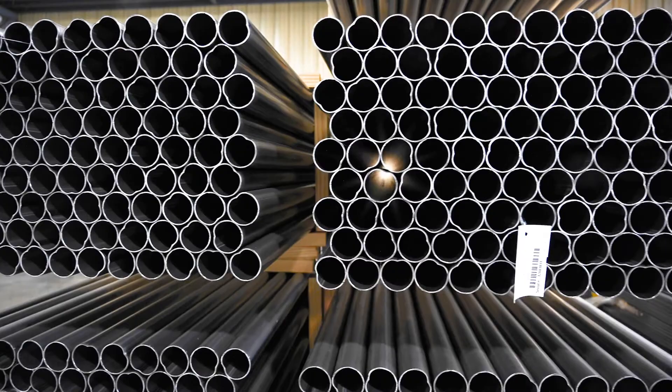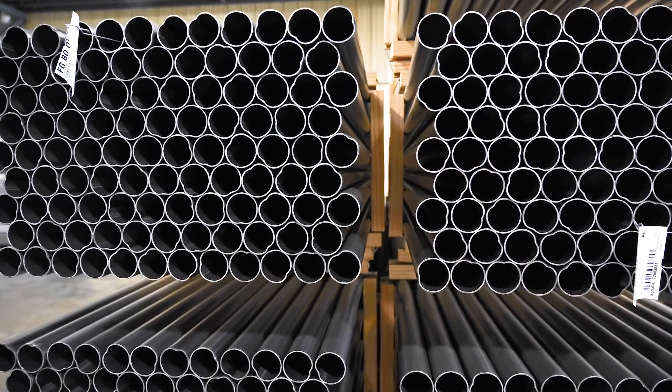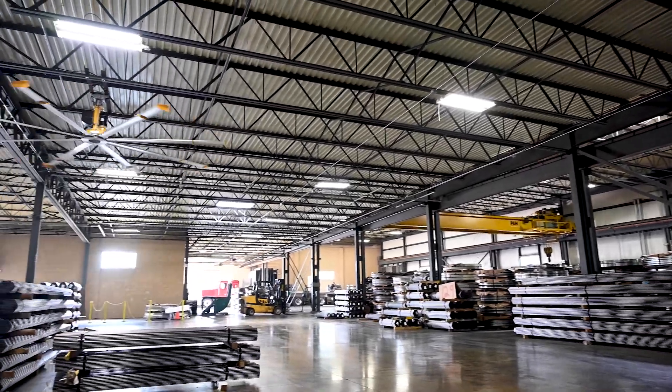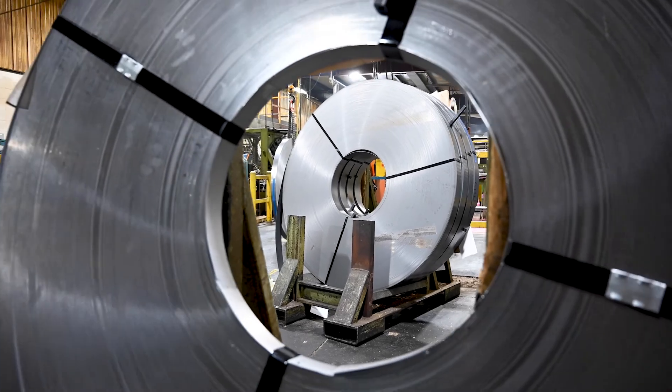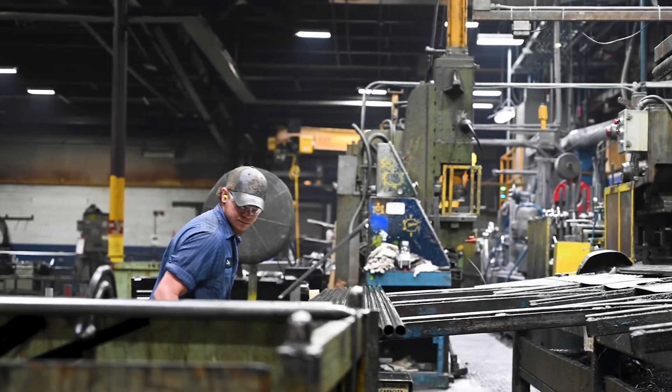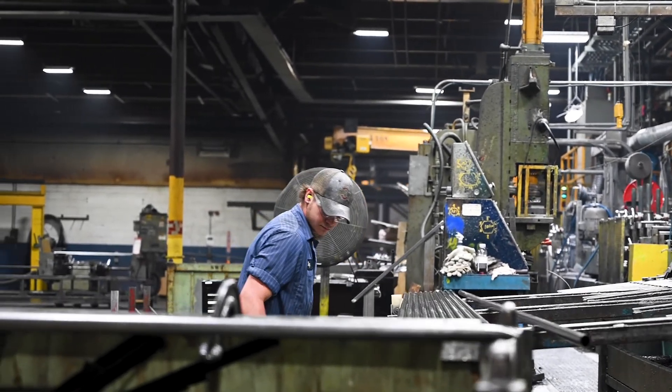Philips Tube makes steel tube for automotive HVAC and appliance industries. We service industries and products you recognize, like the fuel filler tube that goes down into the gas tank, as well as heat exchanger tube that's in most high-efficiency furnaces and all gas-fired appliances.